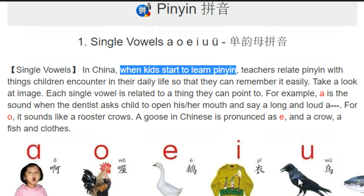Next one is 'wu'. They would use an animal called a crow, and a crow in China is pronounced as 'wuya', 'wu' meaning black. So 'wu' — the sound is exactly the same as 'wu' here.